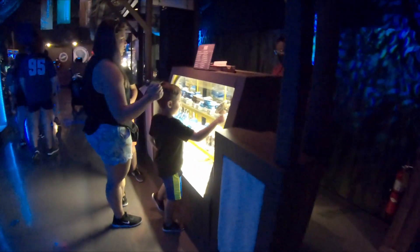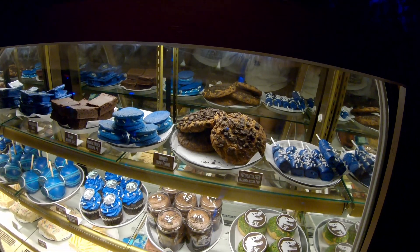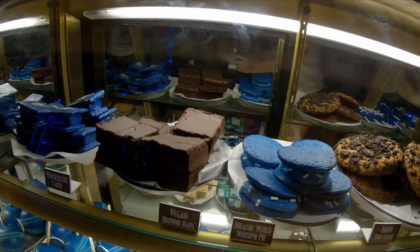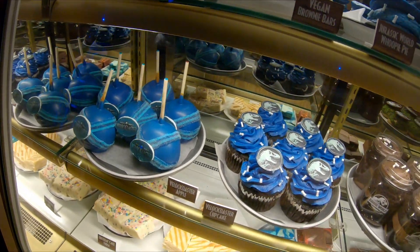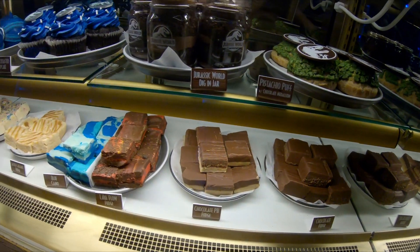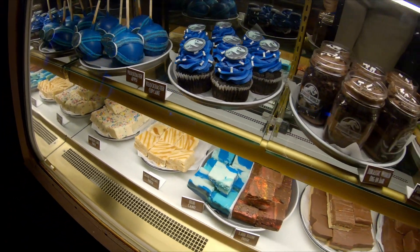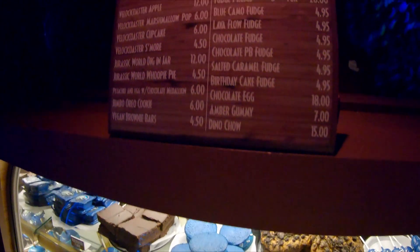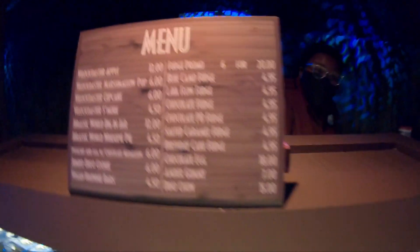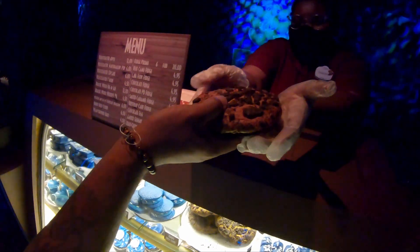This is where the dinos get their food, and there's also food for humans too. Welcome to the summer — this is the Jurassic World camping store. We have lots of treats, sweet treats, cupcakes, cookies. What does the lava flow fudge taste like? To be honest, I haven't had that one, but it's specially made for here, so it's unique. I'll just have some of the cookie. That's a huge cookie. Thank you so much.